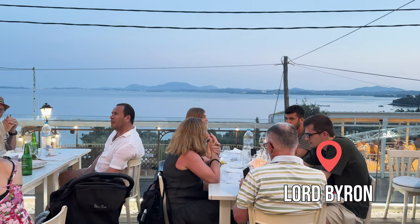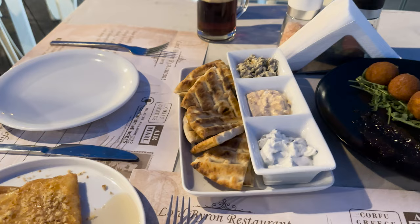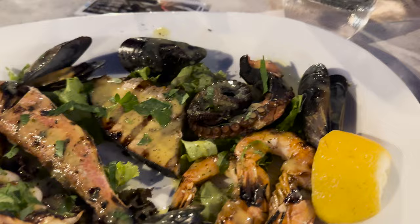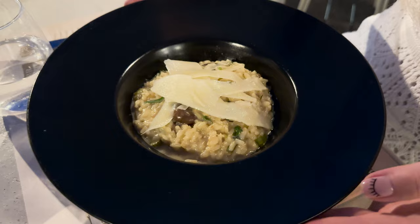We ended the day with dinner at a really nice restaurant called Lord Byron. They serve Greek and Mediterranean cuisine. We enjoyed it so much that we came back the next day. We highly recommend trying their mixed dips, feta cheese with honey and cheese croquettes. The mushroom risotto was also delicious. The restaurant has a terrace with a view making it a great option for a romantic evening.